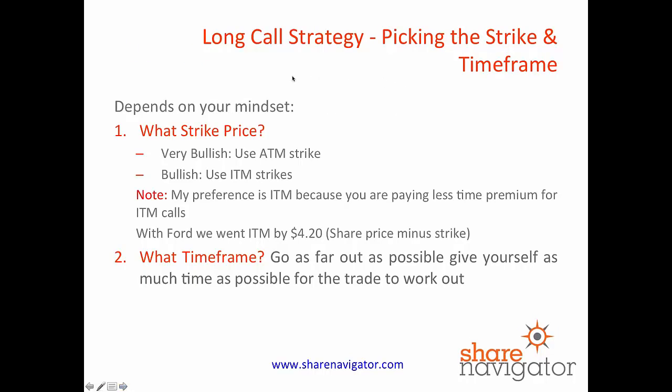So how do you go about picking strikes and timeframes for the long call strategy? This really depends on you as an investor. If you're very bullish, use at the money strikes, but we much prefer to use in the money strikes. The reason is you're buying less time value — your return on investment won't be as big, but your potential for making profit is greater. With Ford, we went in the money by $4.20. At the time the share price was trading at $14.20 and we bought the $10 calls — that's in the money by $4.20. We actually paid $4.30, so we only bought $0.10 of time value in that particular option, which was a smart play.